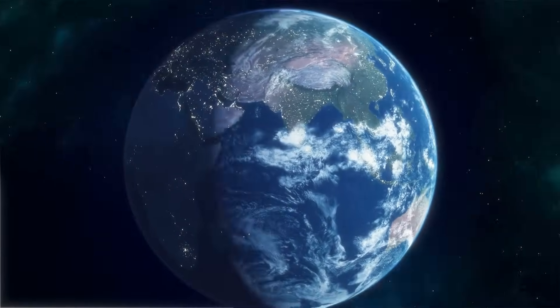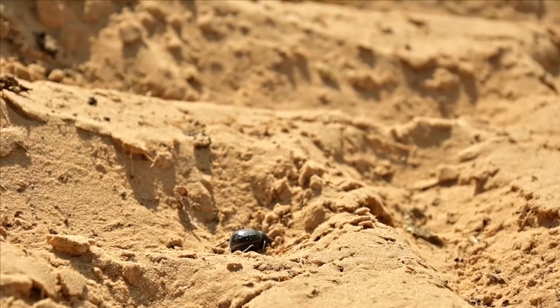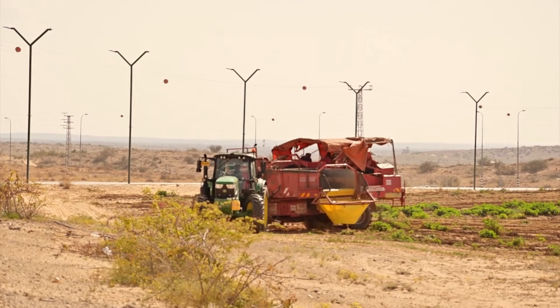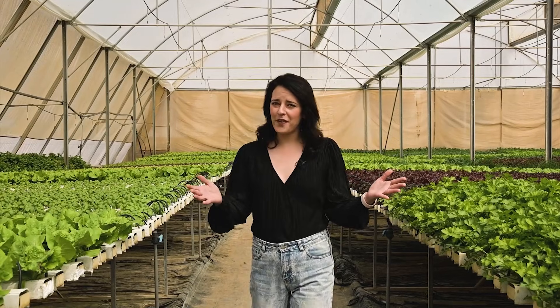It makes up more than 70% of the earth and 60% of our bodies. But what happens when water is nearly impossible to come by? Here in Israel, more than half the land area is made up of dry, arid desert. That's why we've had to come up with creative solutions to stay hydrated.